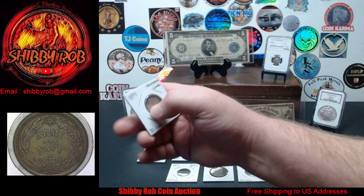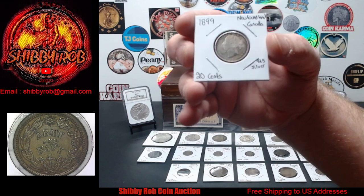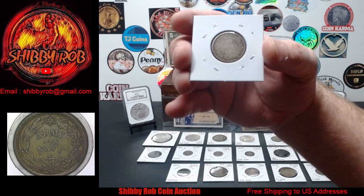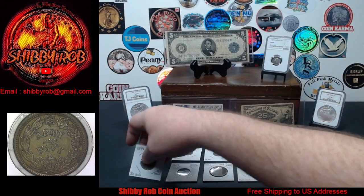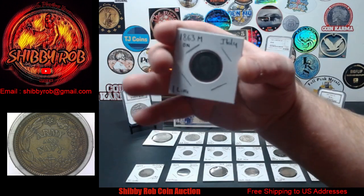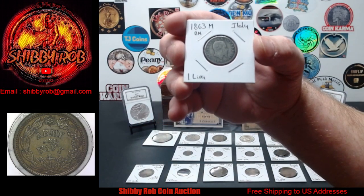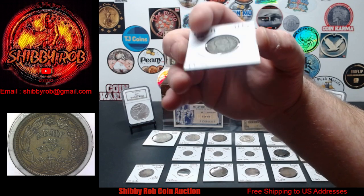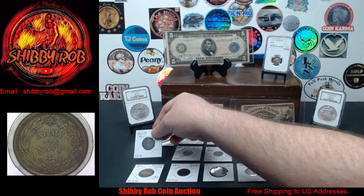Next up, from Nova Scotia in Canada, this is a 20 cent — it is sterling silver, 925 silver. 1899 Newfoundland, Canada 20 cents. Next up, from Italy, 1853 M BN Italy 1 lira, and I believe this one is 835 silver. I didn't write it on there, but I'll try to remember to do that before the stream starts.